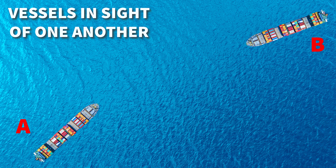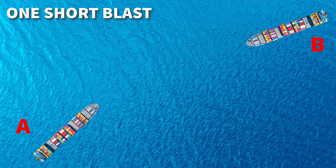Let's review this in the diagram with the actual sound to give you a full understanding of the rule. One important call out is that the vessels are in sight of one another. The first item says that a vessel must sound one short blast to indicate that they are altering their course to starboard.